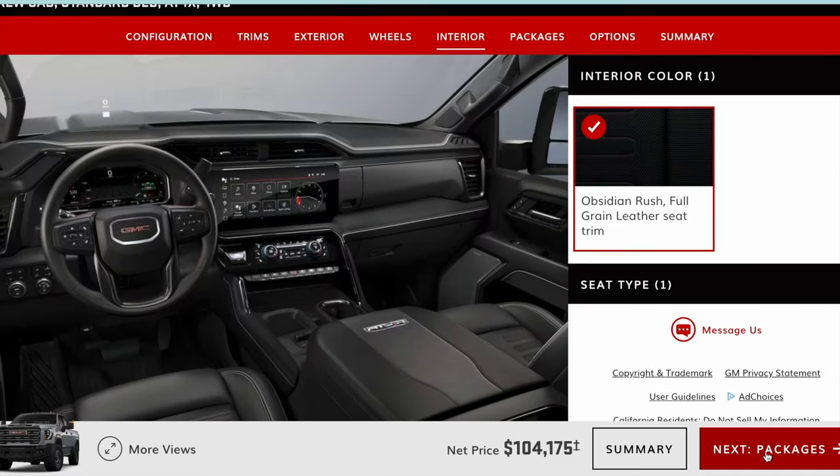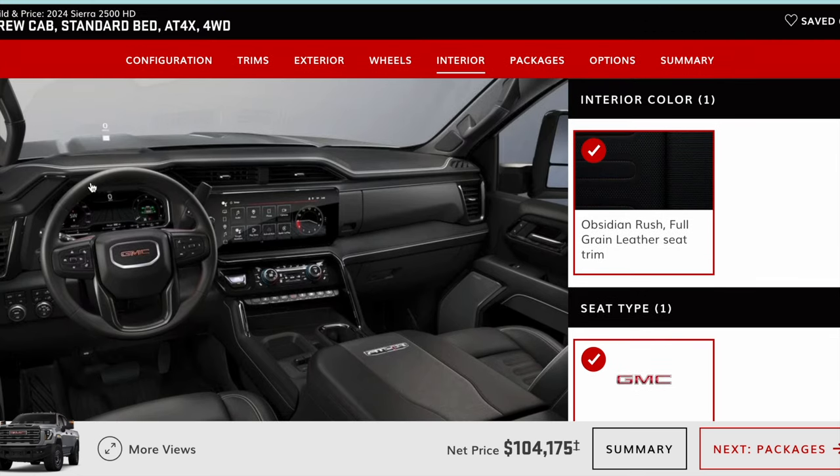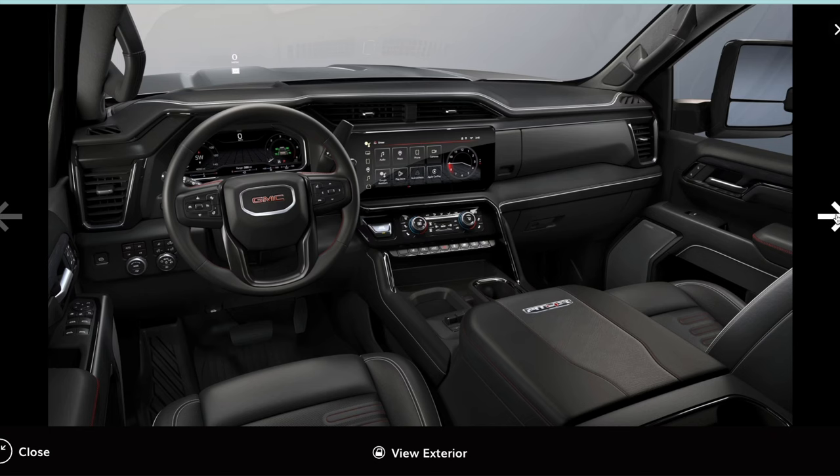Now the interior — this is where I think there's a huge difference. I think the interior of the GMC looks so much better than the Silverado. The bump up on the dash area looks great, and I think the seats look way better too. It just looks a little more premium and the layout looks a little more modernized.